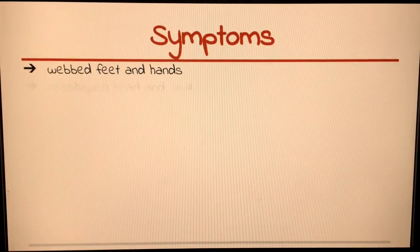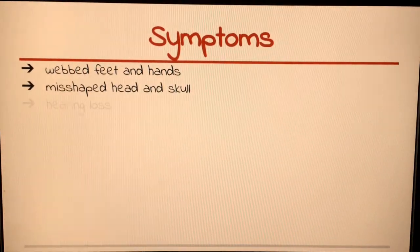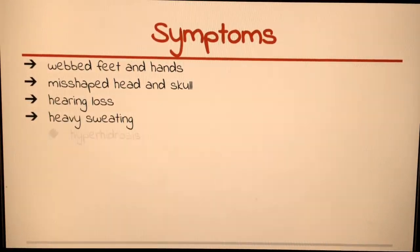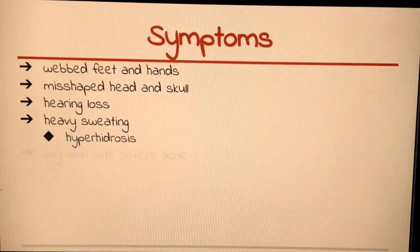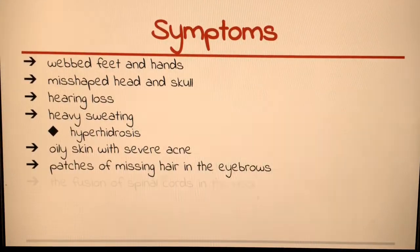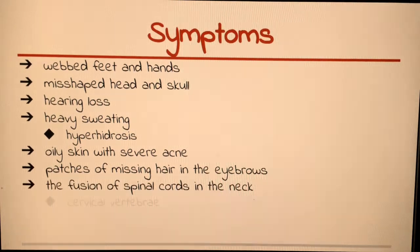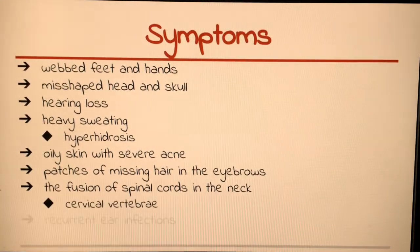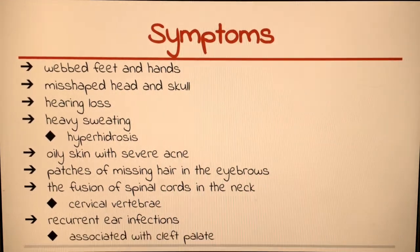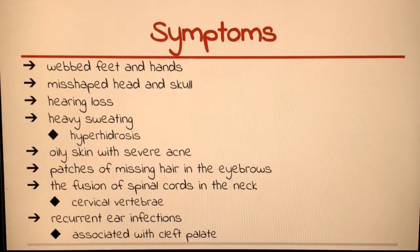What are the symptoms? I know that there are webbed feet, webbed hands, and a misshapen head or skull. The symptoms of Apert syndrome include webbed feet, webbed hands, and a misshapen head and skull, but also hearing loss, heavy sweating known as hyperhidrosis, oily skin with severe acne especially during puberty, and patches of missing hair in the eyebrows.